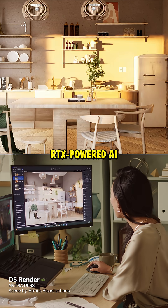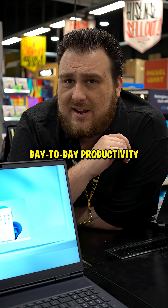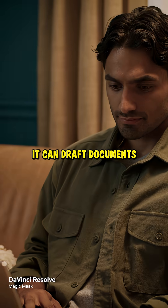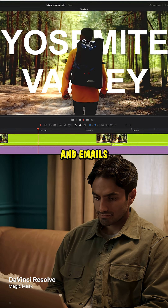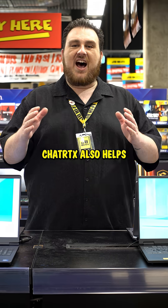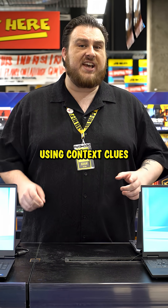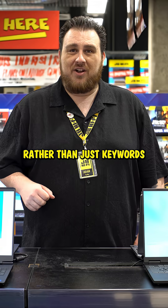RTX-powered AI can also help your day-to-day productivity. It can automatically upscale video quality across browsers, draft documents and emails, and summarize content. Chat RTX also helps you search for files across your entire PC using context clues rather than just keywords.